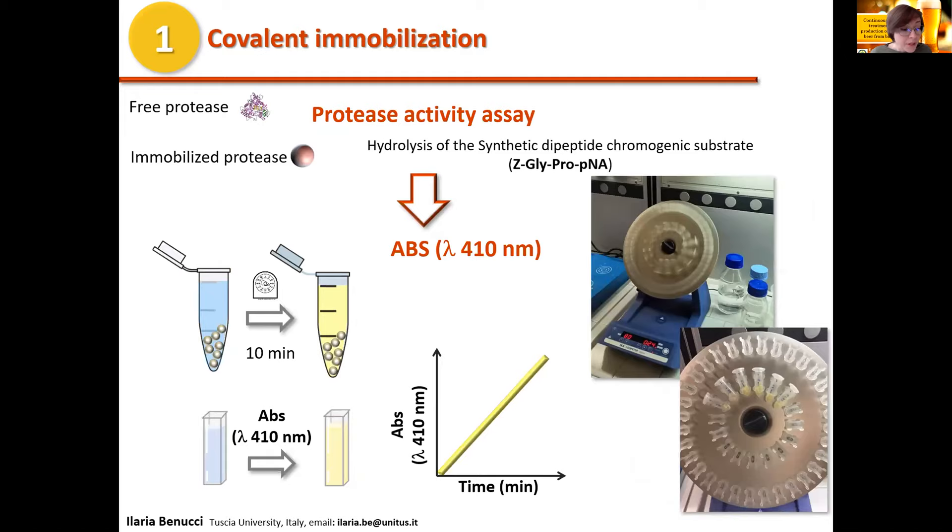The hydrolysis of the synthetic substrate by free or immobilized protease resulted in the release of free para-nitroaniline, which was monitored spectrophotometrically at 410 nanometers, measuring the change in absorbance over 10 minutes.